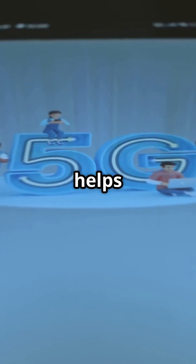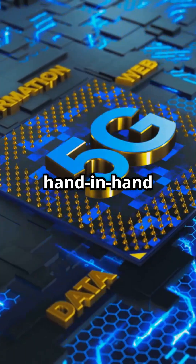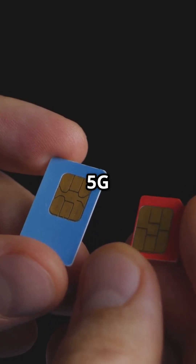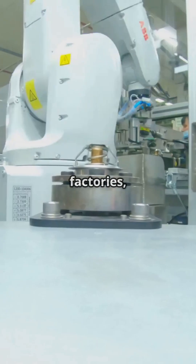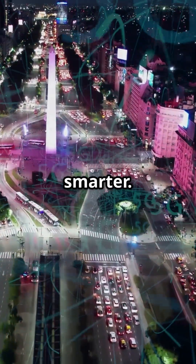While NSA helps operators roll out 5G faster to users, SA sets the foundation for futuristic applications. They work hand-in-hand on the journey to full 5G. Global telecoms are moving towards 5G SA to power things like smart factories, autonomous vehicles, and real-time metaverse experiences. 5G SA is not just faster — it's smarter.